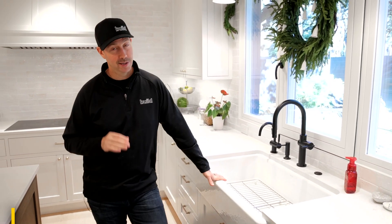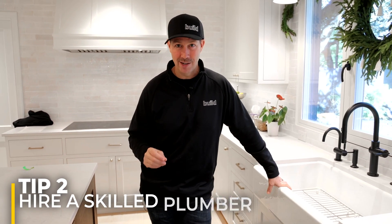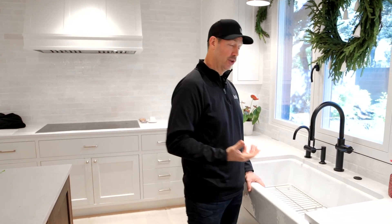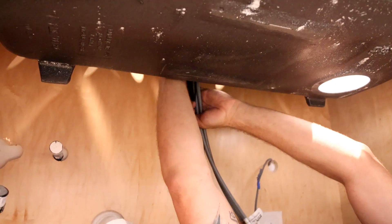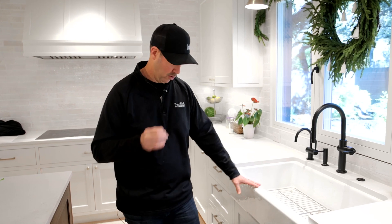Number two on my list: get a good plumber. Plumbers are crucial. Don't have a handyman install your kitchen sink and your faucet. You can see I've got a bunch of connections here. You really want a licensed, knowledgeable, wise plumber who's been around the block, because those connections can be over-tightened and that can be a problem. You want everything done correctly.